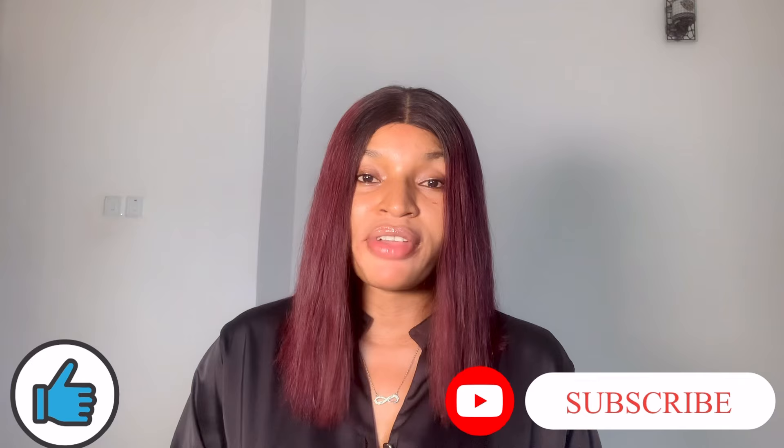And that brings us to the end of the video, guys. I hope you enjoyed it. Please don't forget to like, subscribe, and turn on the notification bell to get notified first anytime I upload a new video. See you guys in my next video.